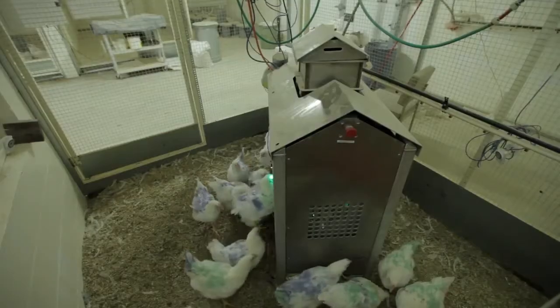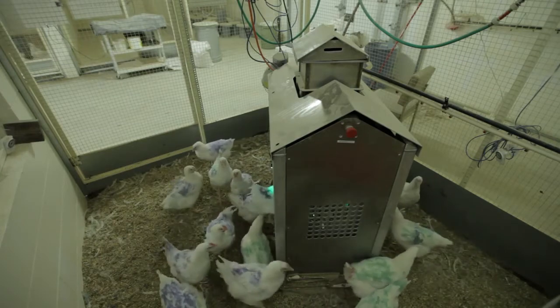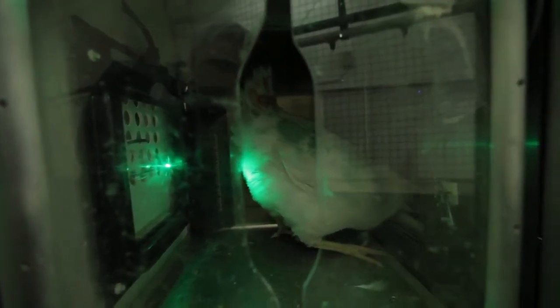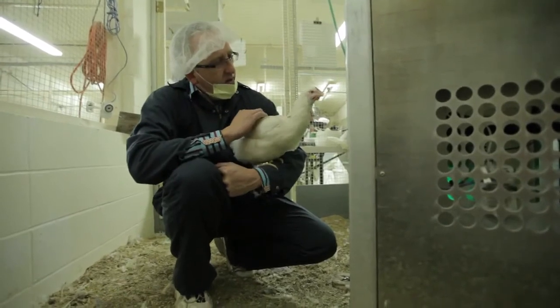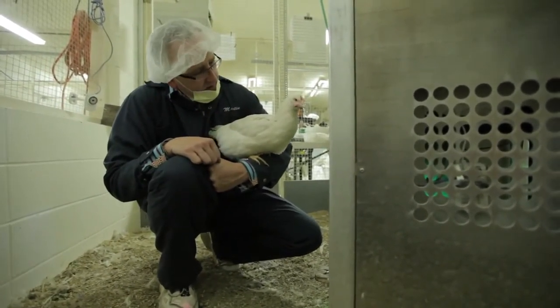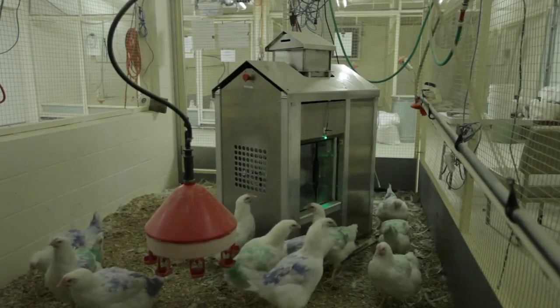We hypothesize that the precision broiler breeder feeding system will improve animal welfare. Once a bird is in the feeding station, it can eat without being bothered by other birds, which reduces the stress of having to compete for feed. Every precision-fed bird is more likely to get the feed it needs, increasing its fitness and reducing health problems associated with being overweight or underweight.